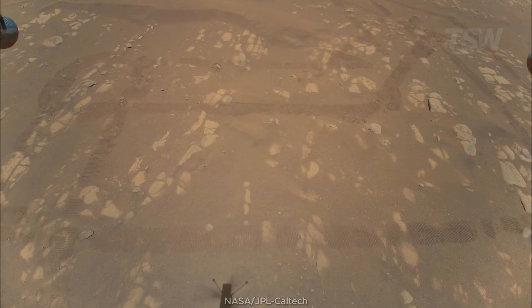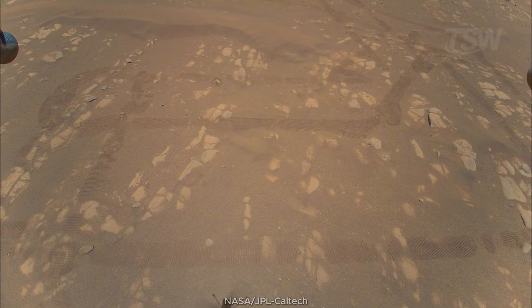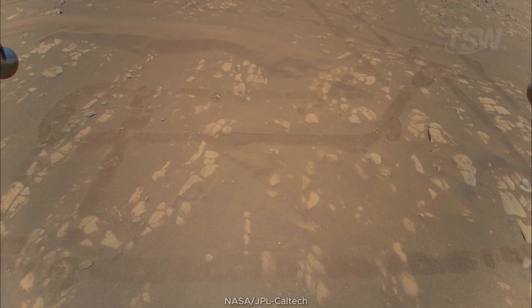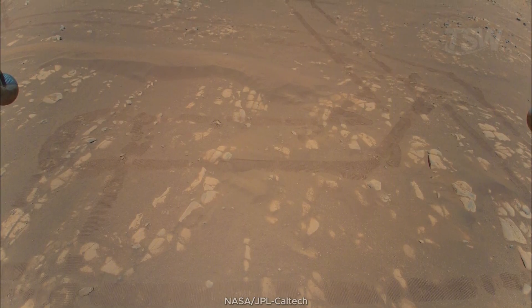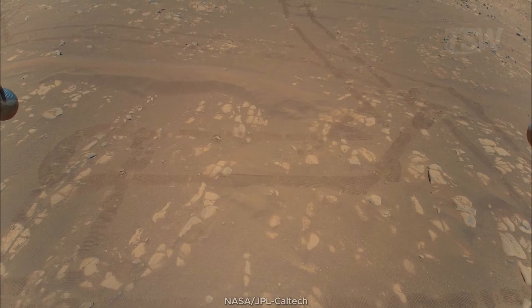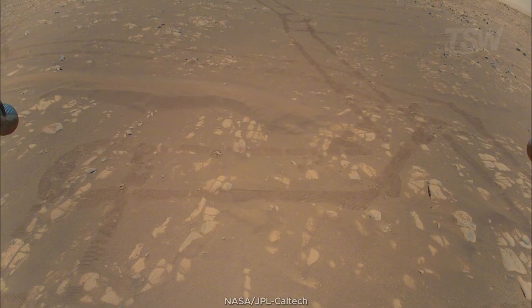And speaking of new perspectives: in April 2021, Ingenuity made history by capturing the first in-flight color image ever taken by a helicopter on another planet. Only 5 meters above the ground, but a giant leap for exploration. Seeing the terrain, the shadows, and the rusty tone of the ground under the rotors confirmed that Mars' thin air — about 1% of Earth's pressure — wouldn't block human creativity.